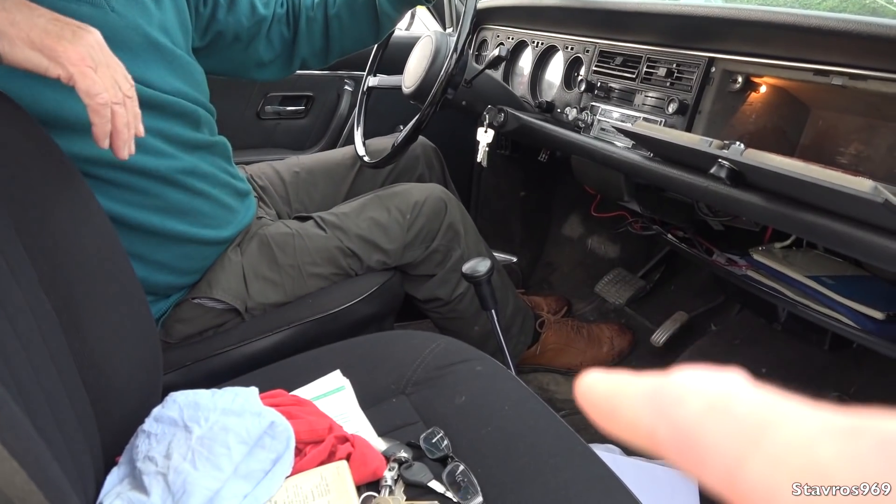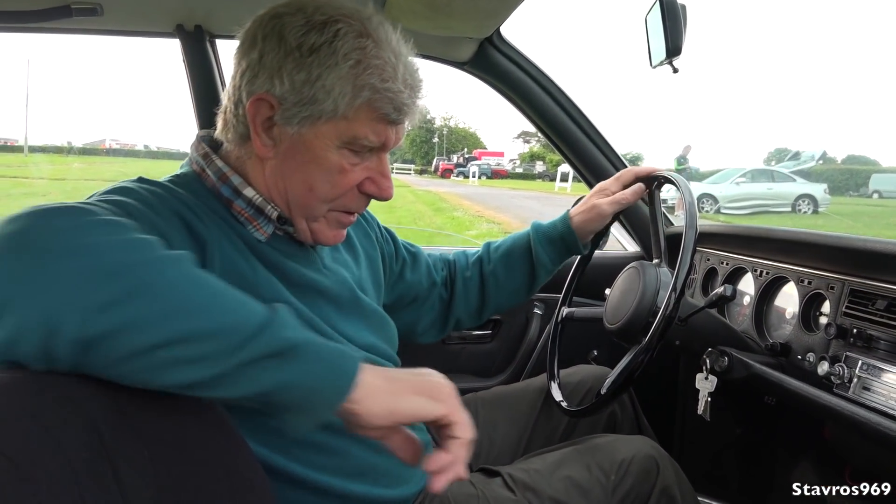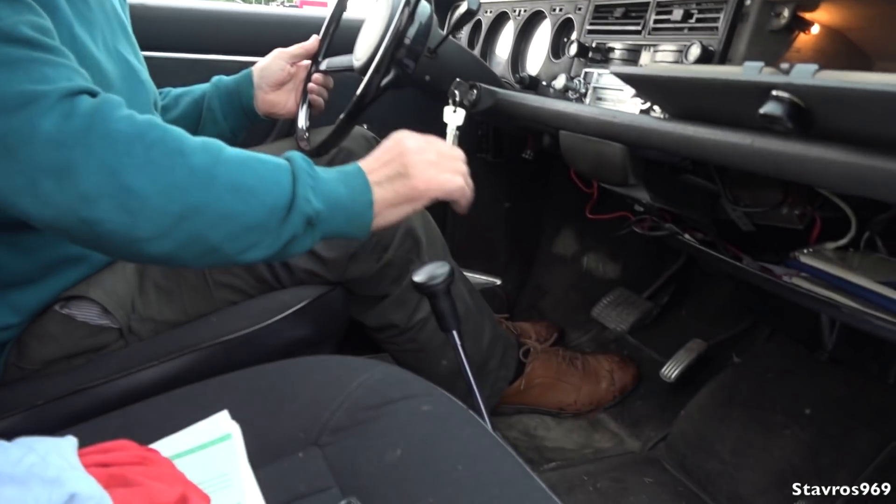Thank you very much. What do you think of it? Oh, I think it's a beautiful car, beautiful car to drive. And you have no clutch pedal. No clutch pedal. They were semi-automatic — there was a micro switch on the gear handle, and once you touched that, you activated the clutch.